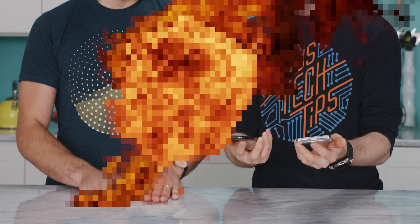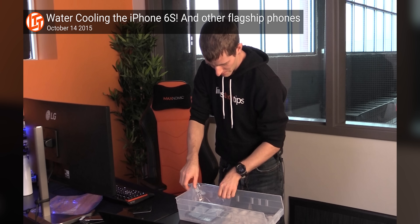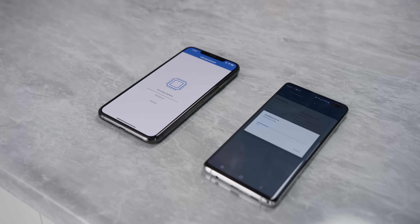Before we can determine how much a case affects thermal throttling, we need to set a baseline for how our devices throttle without any case at all. In the interest of fairness, we're testing both camps: representing Android, the Galaxy S10 Plus, and representing iPhone, the iPhone XS Max. We're going to use Geekbench and do subsequent runs, just like in the phone water-cooling video, to see how performance tracks over time.